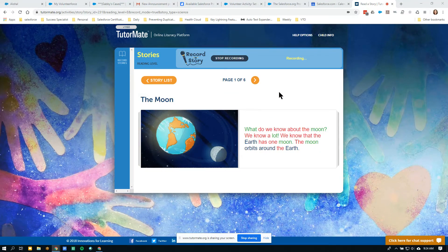Hello, Caitlin. Today we're going to go ahead and read about the moon. I'm not sure if you saw the moon last night, but the moon lit up the whole sky last night. It was absolutely beautiful.